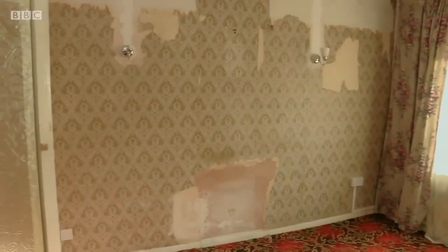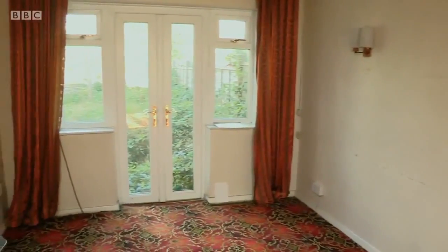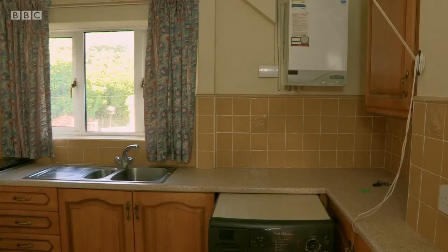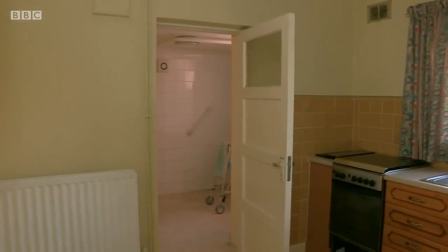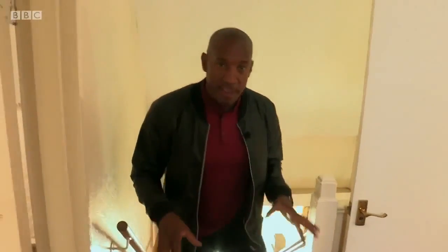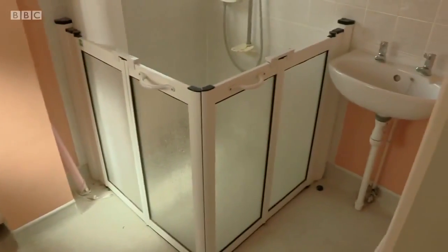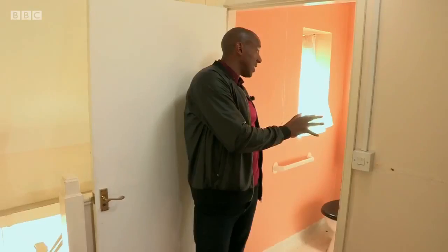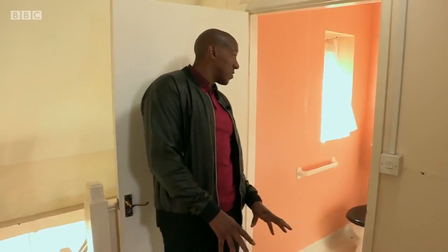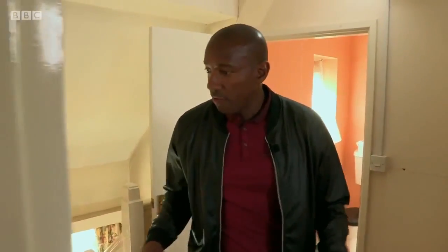This place is tired and dated but it has great proportions. It's crying out to be modernised and brought into the 21st century — you've got the foundations here for a lovely family home. Upstairs there are three bedrooms and a bathroom. The bathroom would need a new suite, but it's a good size with some void space that could be used to increase the family bathroom.